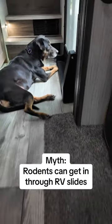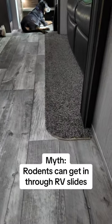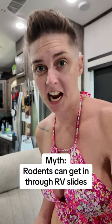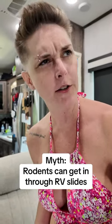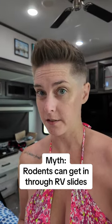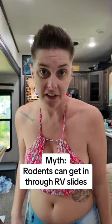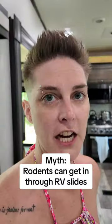Slides are designed to slide out, and they have seals around them to help prevent bugs, rodents, and water from getting inside. There should not be any gapping in the seals or the floor when your slides come out. If there is, that could mean a few things — the slides are off-angle and need to be fixed, or the rubber seals around the slides aren't working properly and need to be fixed.